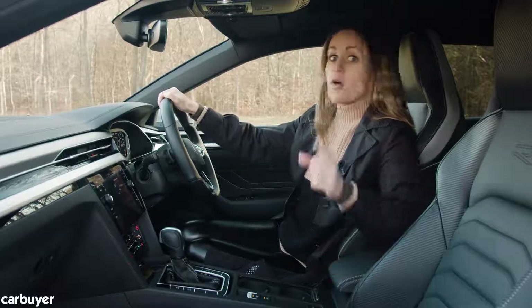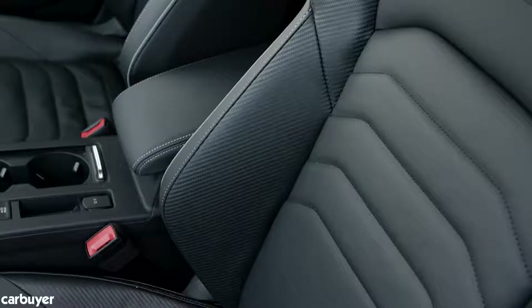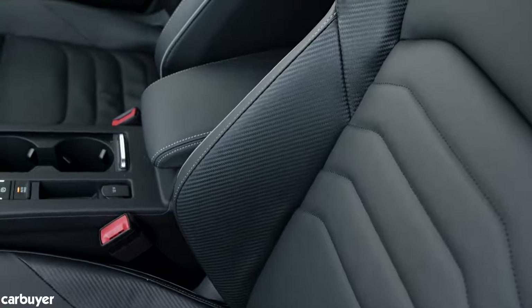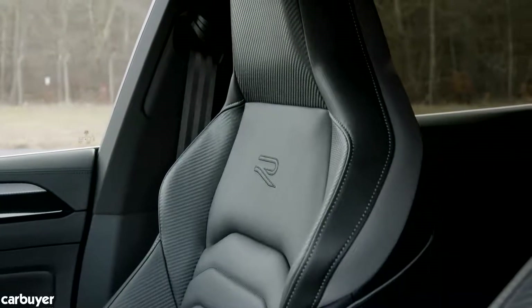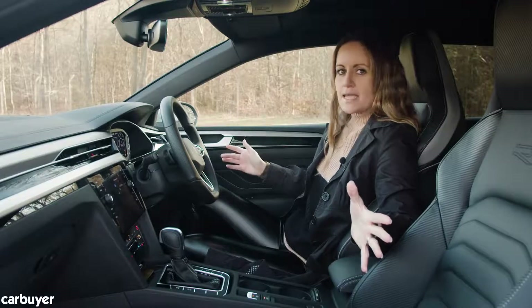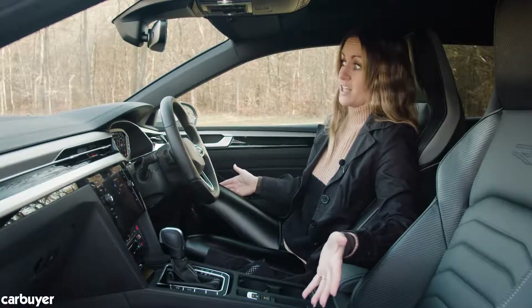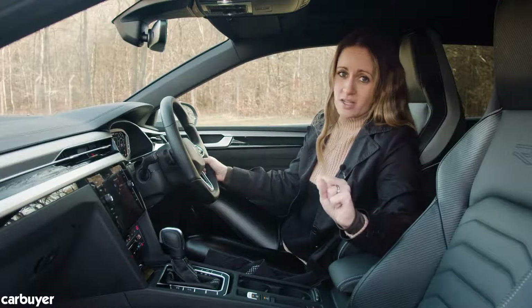Special mention has to go to these seats — we're talking leather, we're talking 14-way electrical adjustment, we're talking massage function. They are ridiculously comfortable and they also make the cabin look and feel much posher than they would if you just go for the standard seats. Yes, they do add an extra £2,500 to the price.